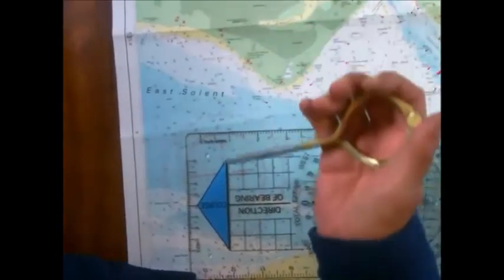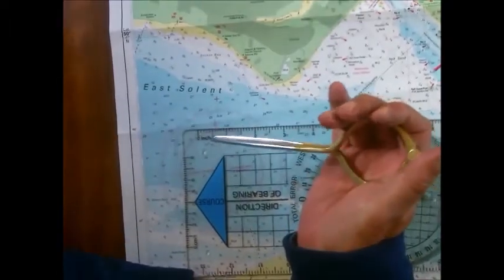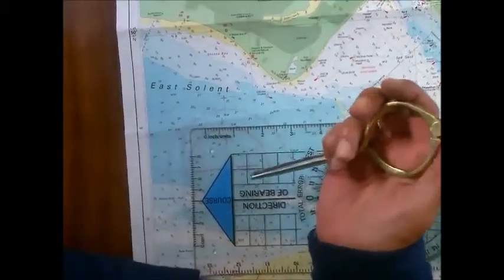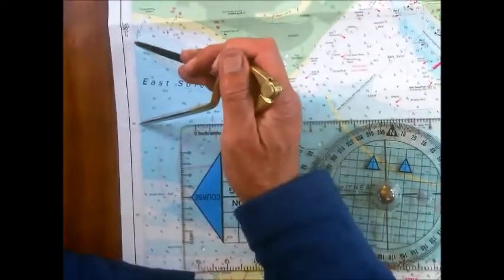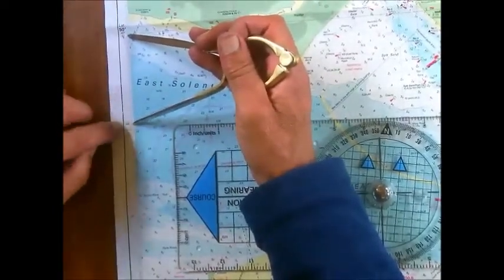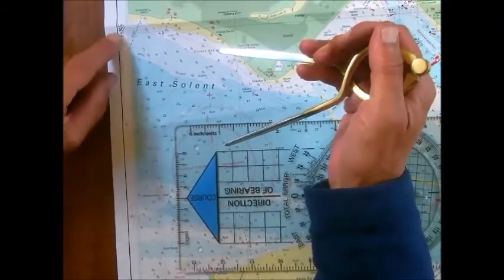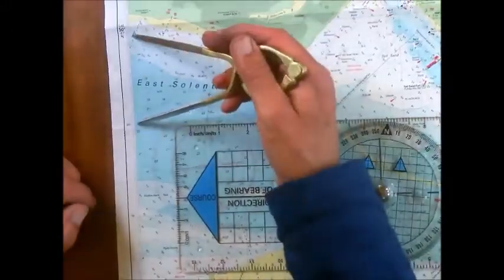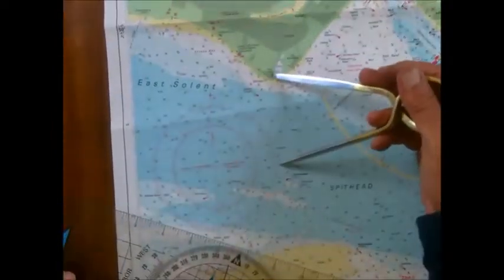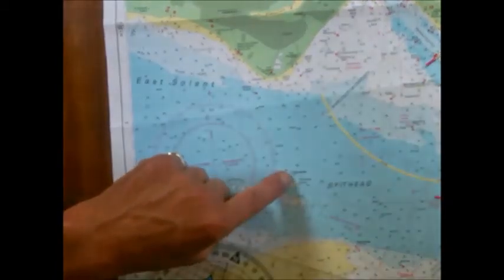The dividers are here to measure distances. These are classed as one-handed dividers, simply because you can use them one-handed. They're used for measuring distances. For example, between here - this is 46 degrees 15 minutes north, this is 50 degrees 47 minutes north - so from here to here is a mile. So for example, if you want to stay a mile off Fort Gilkicker there, we would have to pass very close to this north cardinal buoy here.